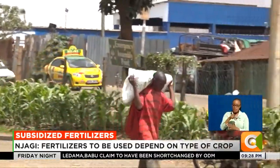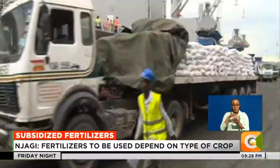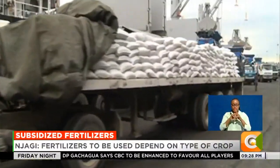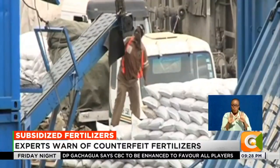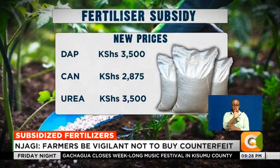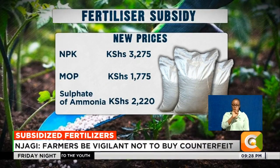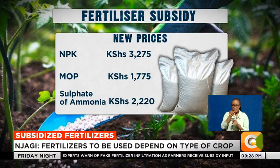The prices of different types of fertilizer vary because of different component compositions. The subsidy, which took effect on Monday the 19th of this month, means farmers will access this critical farm input at prices reduced by more than half. A 50 kg bag of DAP and urea will now retail at 3,500 shillings, while MOP will go for 1,775 and sulfate of ammonia at 2,220 shillings. According to Tim Jaggi, price is not a function of quality.